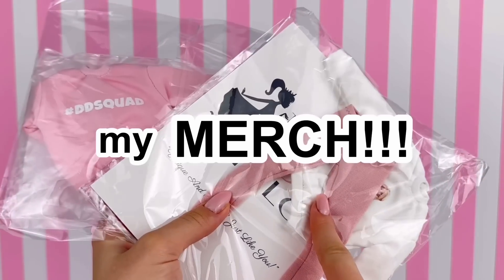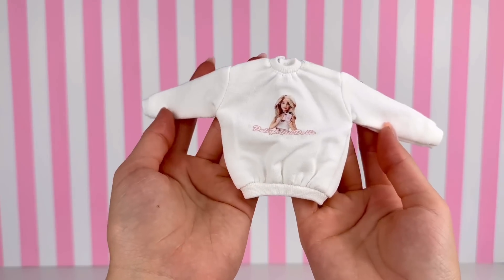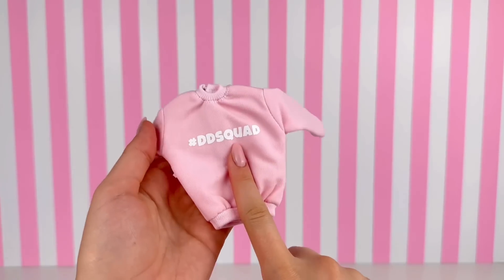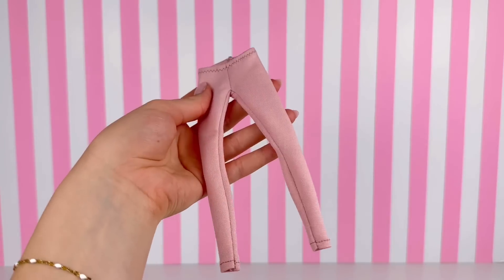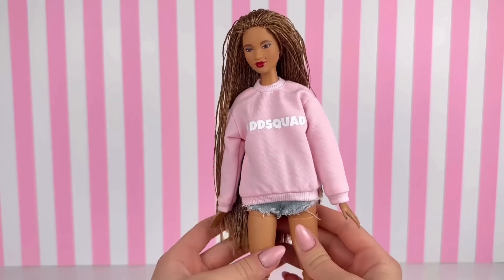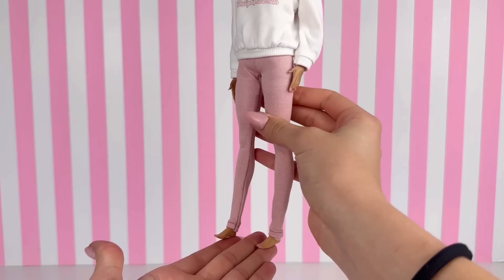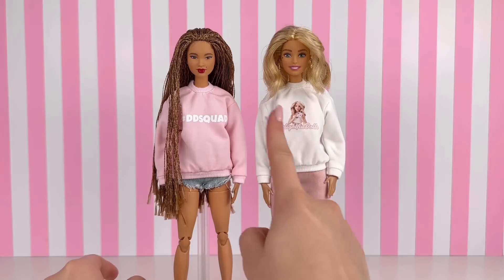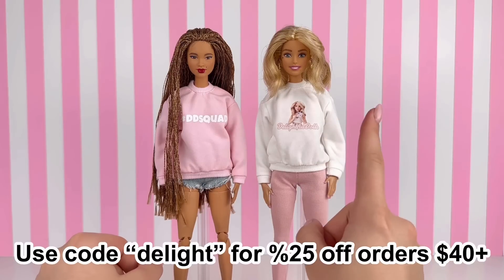Now for what I'm most excited for — my merch! You heard that right. I have worked together with the Doll Tailor and we have created some adorable merchandise. There's this white sweater with my Delightful Dolls logo on the front and a pink sweater with hashtag DD Squad on the front. She also sent me these pink pants that go perfectly with the sweater. Oh my gosh, this is the first time I'm trying this on a doll — look how absolutely adorable this is! Both of these sweaters will be available on the Doll Tailor's website — use code DELIGHT for 25% off orders over $40.